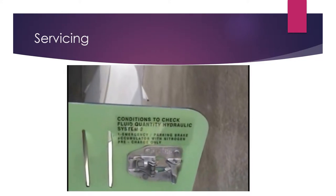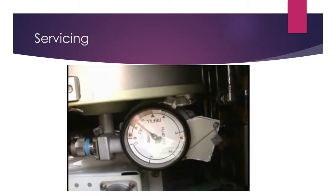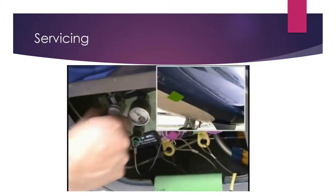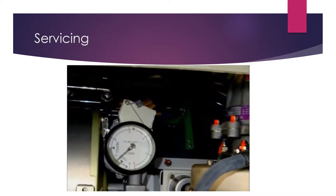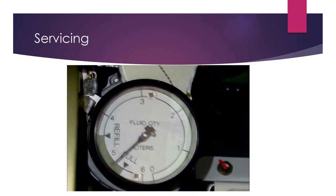Gain access through the panel located after the wing fairing on both sides of the aircraft. Fully release the pressure of the hydraulic system through the oil discharge valve for System 1. It also applies for the emergency parking brake of System 2. On the hydraulic fluid level indicator, make sure the needle pointer is between the 4.5 and 5.5 liter marks, which is the normal range.